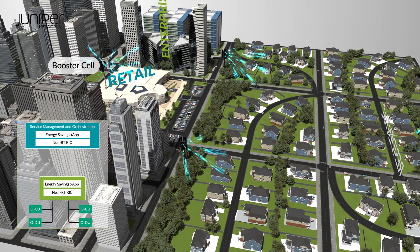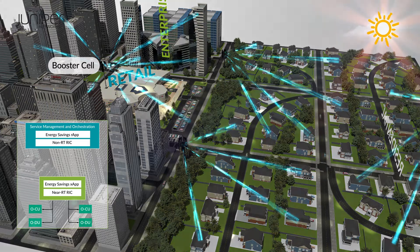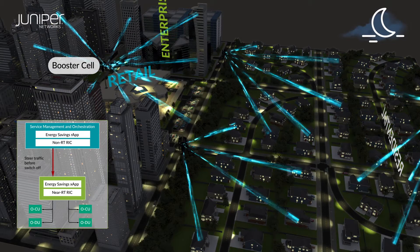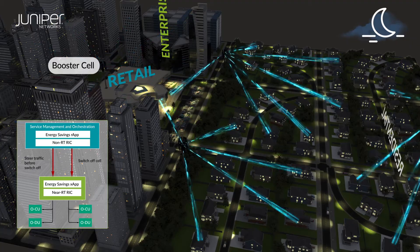For example, at times of low traffic, the RIC can steer users away from sparsely populated booster cells by enforcing policy on the CU and DU, so the cells can be shut down until they're needed again.